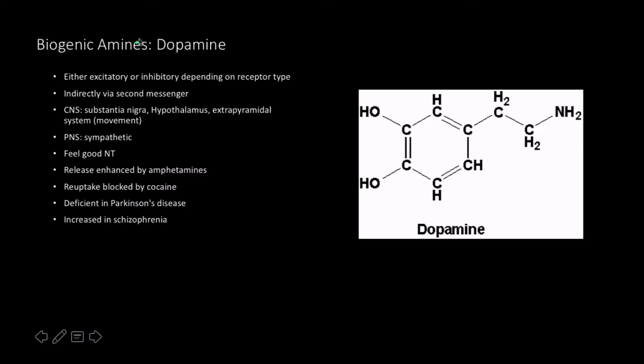Next in the biogenic amines, we have dopamine. You can see the structure on the right. Just like many others, it's either excitatory or inhibitory depending on the receptor type — it's the receptor that determines the physiological effects, not necessarily the neurotransmitter itself. If it's water-soluble or protein-based, it tends to act via a second messenger system.